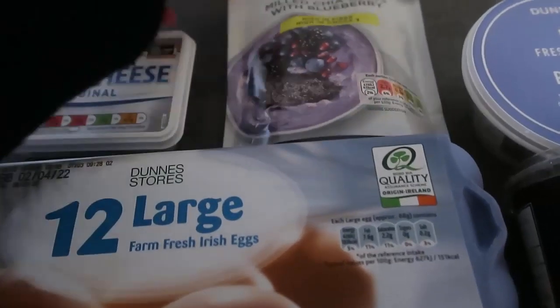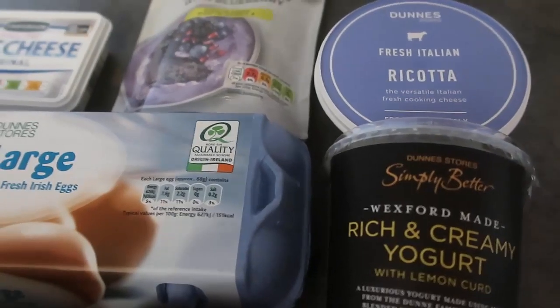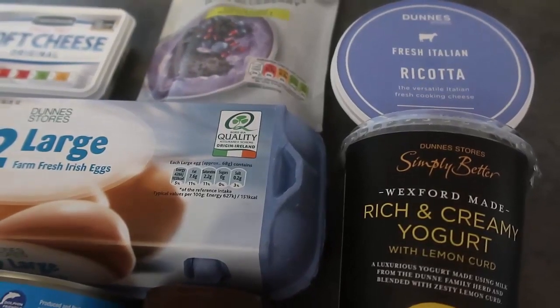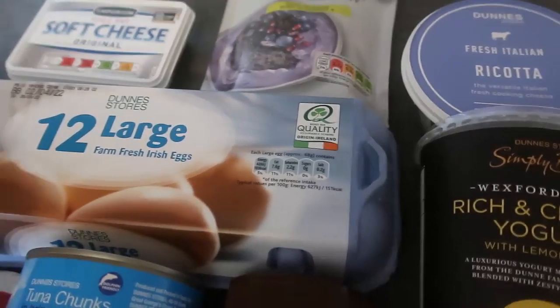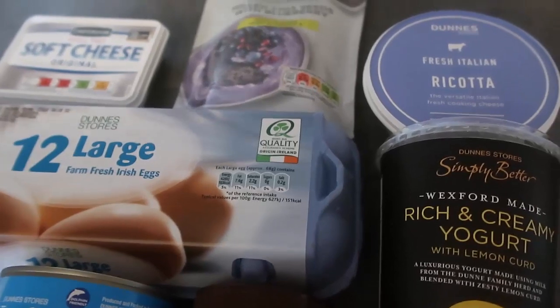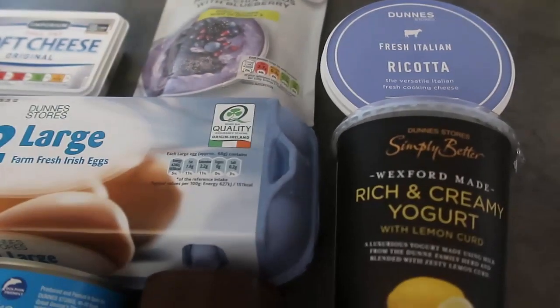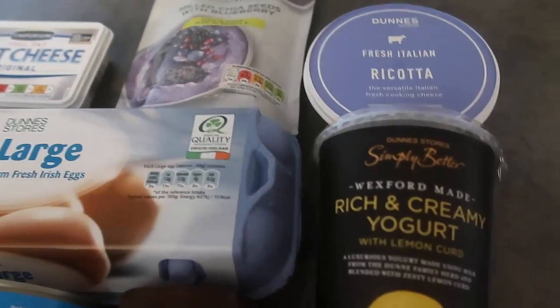I've got ricotta over here — you can enjoy it by the spoonful, or whisk some with eggs and make super high protein scrambled eggs. There are loads of ways to enjoy ricotta, and I'll leave some recipes in the blog post down below for you.